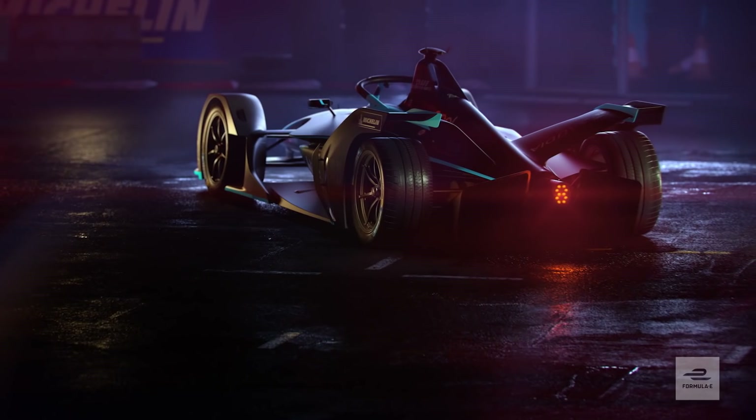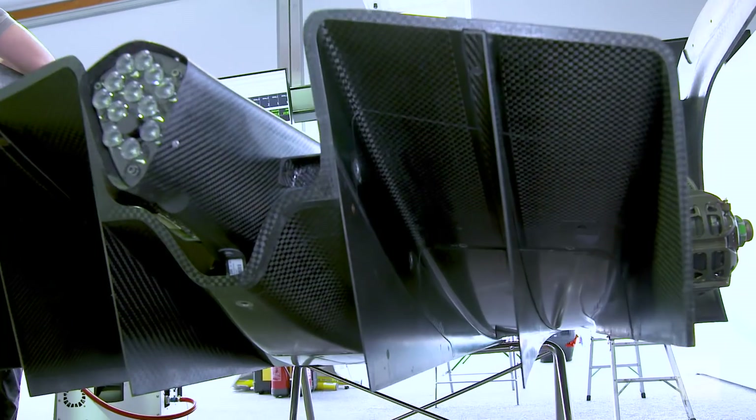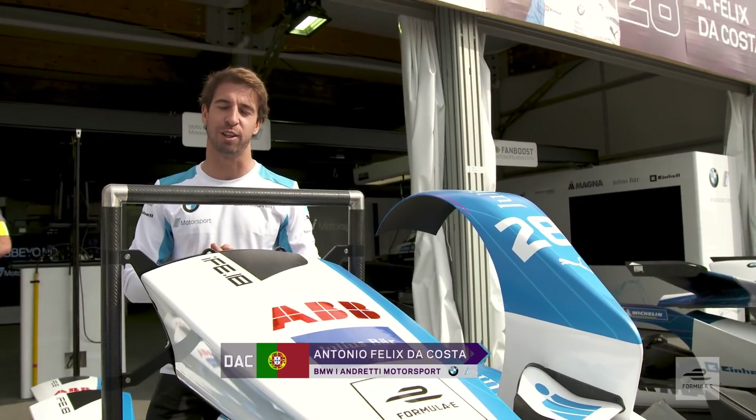The huge Batmobile-esque rear diffuser is another very cool addition. The rear diffuser is probably the best looking part of the whole car. You can see how aggressive it is, and we can really generate a lot of downforce with that.